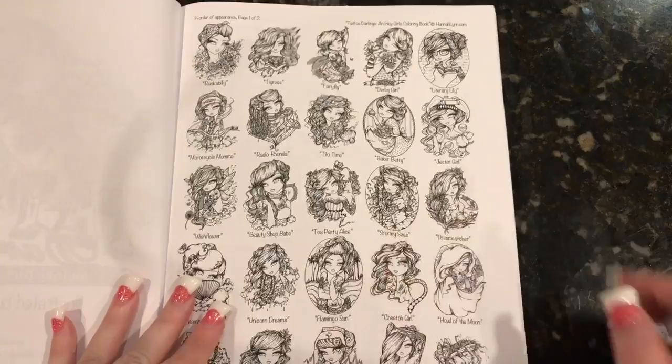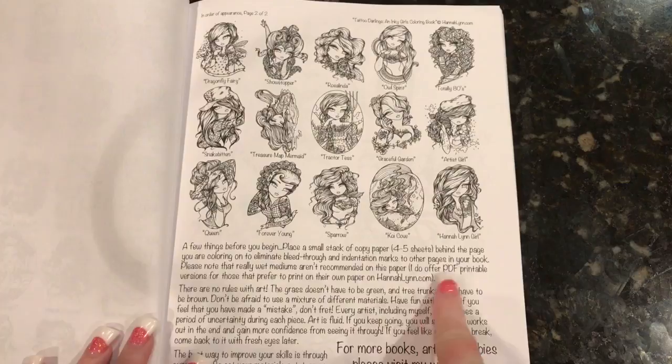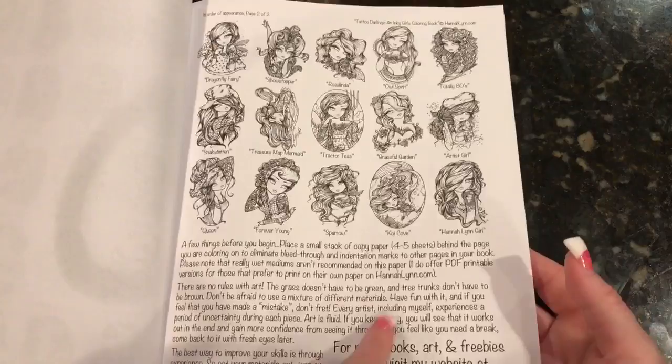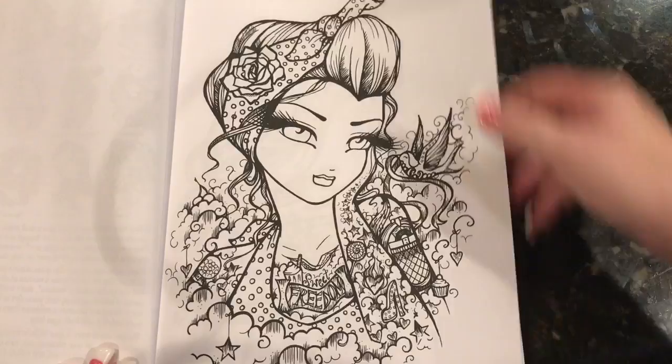You have your opening page here and then you have your typical table of contents of all the girls and their names. Then you have some information here that Hannah Lynn gives you about putting like four to five pieces of copy paper behind if you're going to use something that may bleed through so that you don't ruin your next image. She also talks about that she offers PDF printable versions of the pictures on her website, HannahLynn.com.